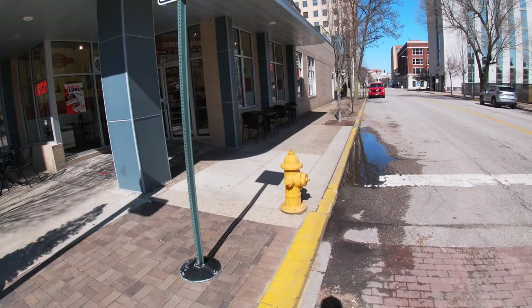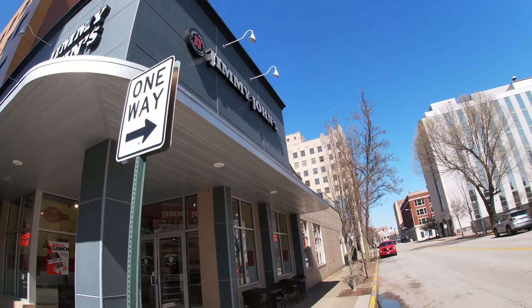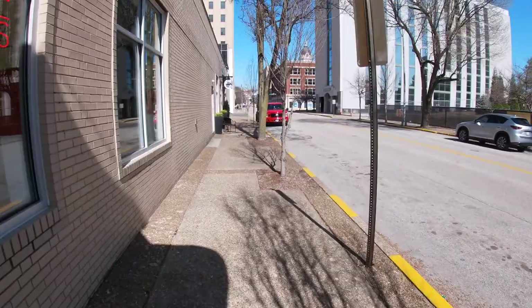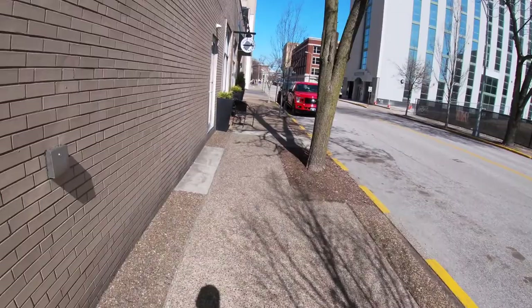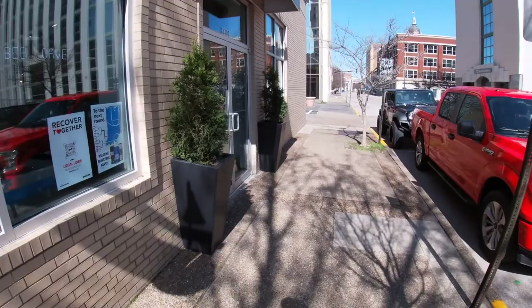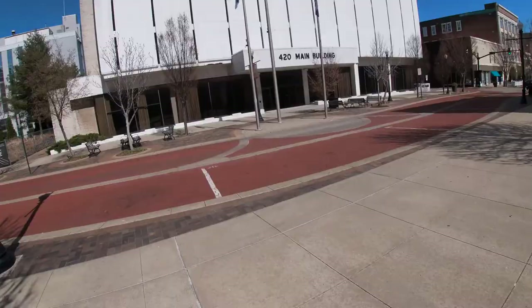One thing I think Evansville lacks downtown that most bigger cities typically have is a lot of fast food options, but here's one — we have a local Jimmy John's downtown. Another thing they also need more of is local grocery and convenience-type stores. One I recently discovered is a pleasant surprise called Barge Town Market — a nice little convenience store with your necessities. If you don't want to go all the way to the store, you can just come in and pick it up.